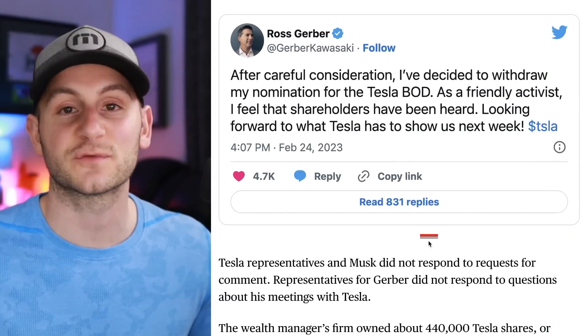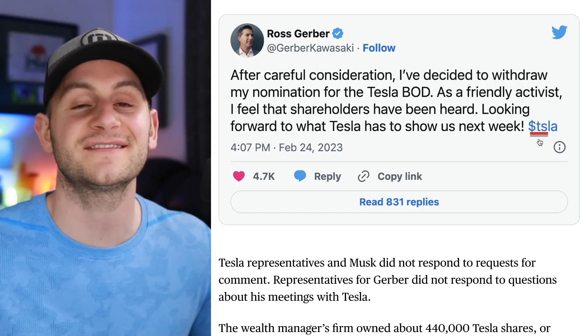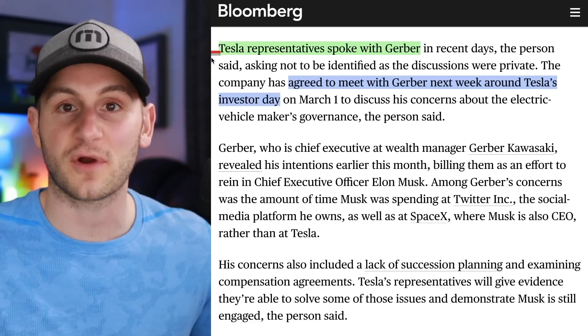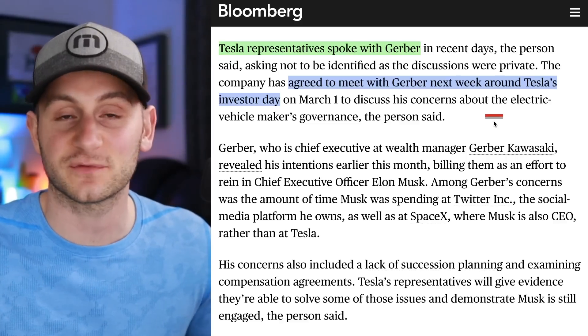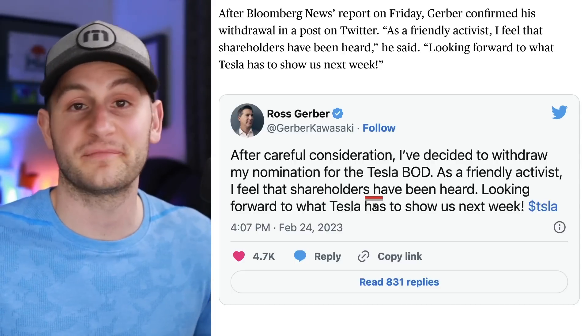In case you missed it last week, Ross Gerber has officially withdrawn his nomination for a seat on the Tesla board of directors. Apparently some Tesla reps have already spoken to Ross and allowed him to voice some concerns, and it sounds like they may meet again this week at Investor Day. Ross seems content that shareholders have been heard.